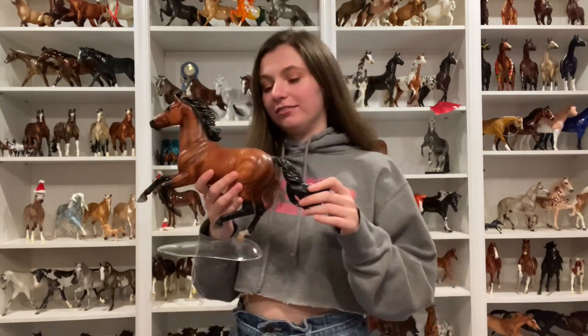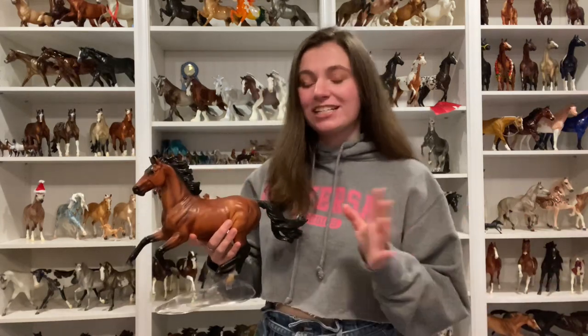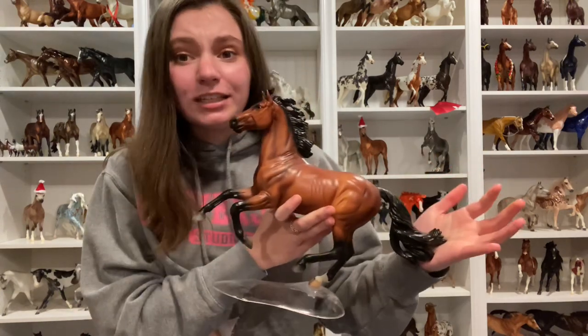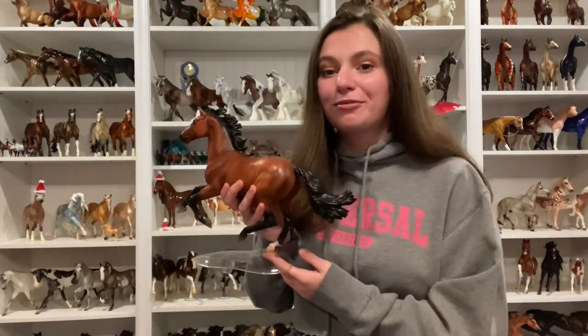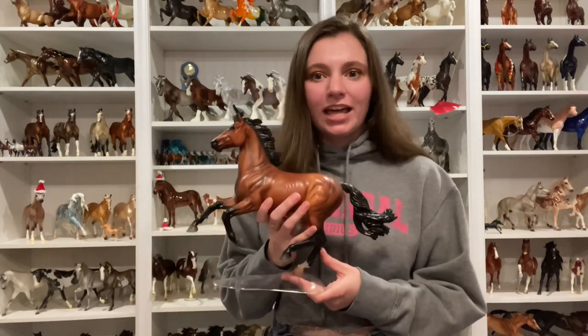Going along with the Breyerfest 2020 models, we have the celebration horse Reggie. I just love this horse — if you guys watched my Breyerfest vlogs I was just raving over him. I was one of the first few people to get him, which was super exciting. I live pretty close to Breyer headquarters so I think that's why I got mine so early. I got a really really nice one — really nice shading on his head and I just instantly fell in love with him. He's one of my favorite celebration models I actually own. This guy's never leaving my collection.